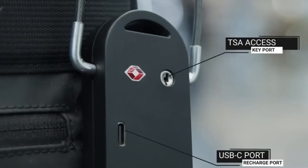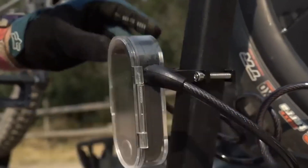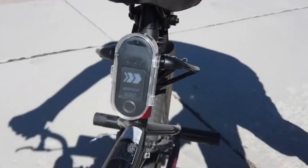With a user-friendly customizable combination system, the Crossover Lock eliminates the need for keys or complicated code entry. Its versatility and reliability make it a must-have for anyone seeking a reliable and user-friendly security solution for their belongings and property.